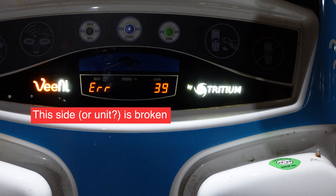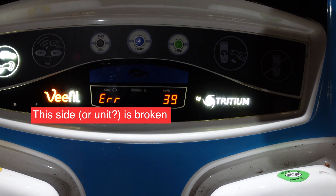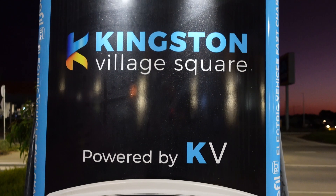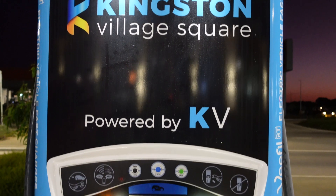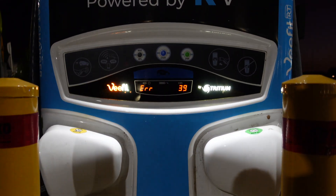The reason I laughed before was because historically, more often than not, they've always been broken down or in service mode for whatever reason. And it's a bit sad, the state of affairs, because it's an Australian company providing the hardware. The actual provision and delivery of it is by another company, in this case branded by Kingston Village Square. But it's still a Tritium unit that's actually in error mode — number 39. If you know what that is, let me know.